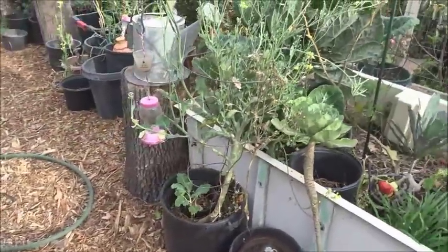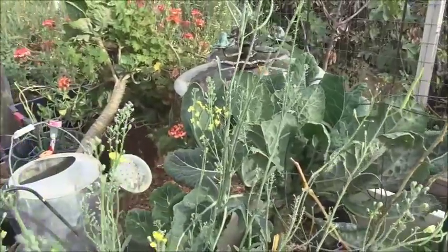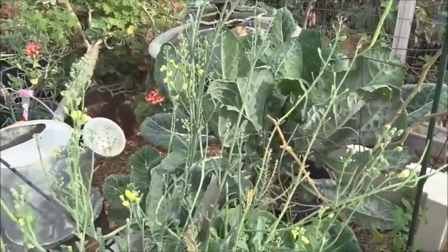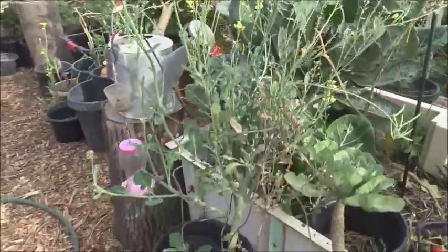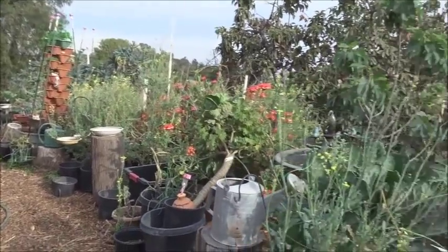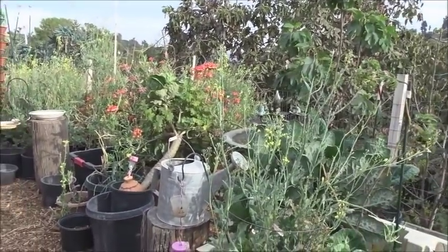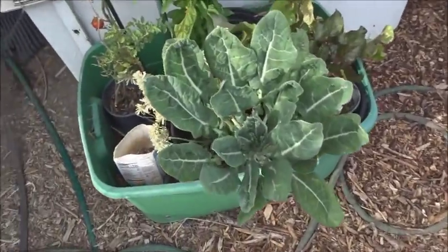Here's another one of these broccoli plants that's not really true sprouting broccoli — it's a hybrid that crossed with the collard. It doesn't grow as good as the sprouting broccoli because the heads are a little slimmer, but it's still really good. And again, collard in here.